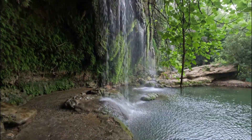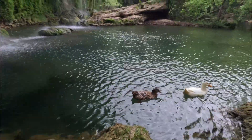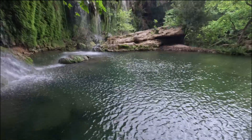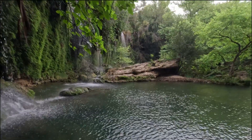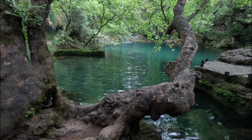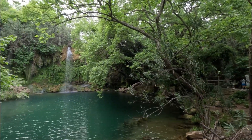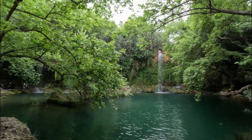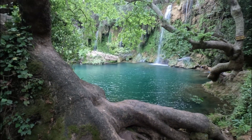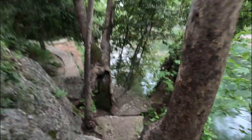You can stand behind this waterfall, but you may get a bit wet. There is a path around the pool allowing you to see the waterfall from different perspectives. Another path follows the river down the valley.